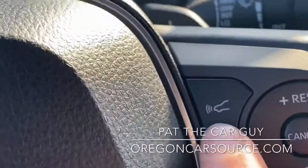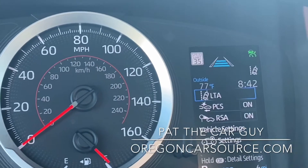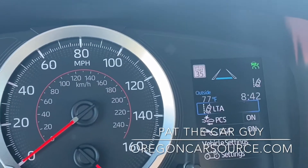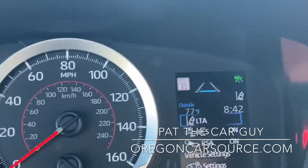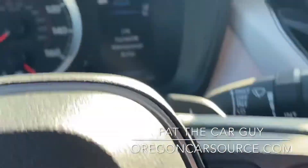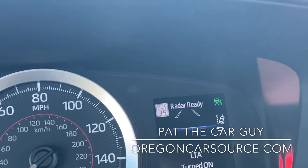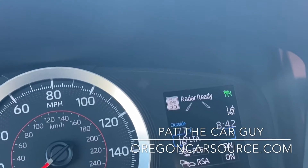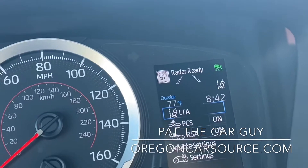You can use this button to adjust your following distance. It's always going to default to a long following distance, but if you're getting into traffic, people are going to be cutting you off if you leave it at the long setting — that's why you can adjust to medium or short following distance. The other button on the steering wheel is lane departure warning. When you activate lane departure warning, it's going to beep at you if you're not maintaining your lane. If the cruise control is also activated, that activates what's called lane trace assist, where the vehicle will actually maintain its lane for you.